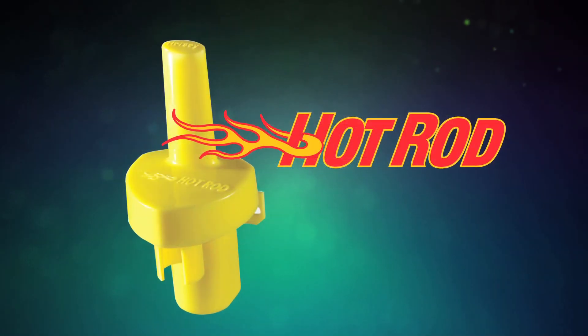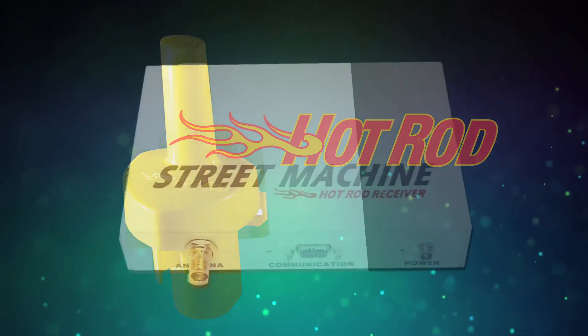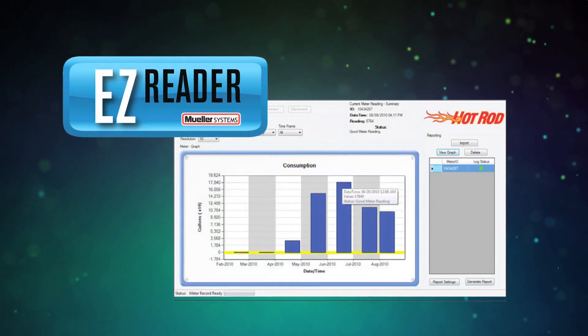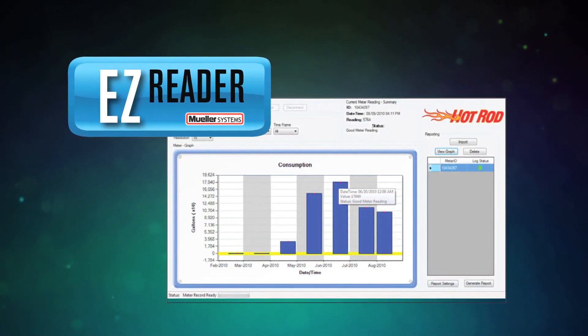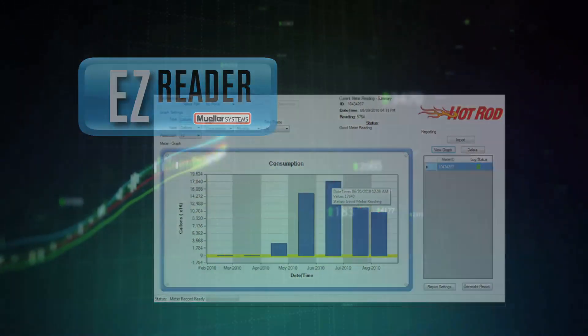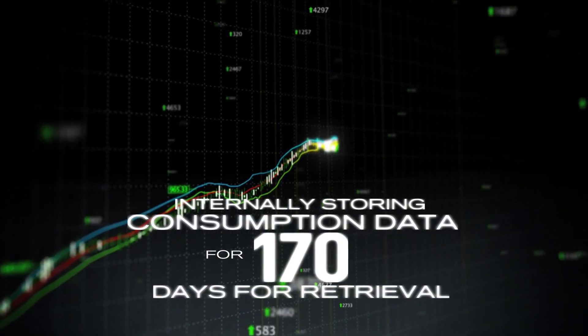The components of the system, which include Hot Rod radio transmitter units, the Street Machine mobile data collector, and EasyReader software, work together to transmit monthly consumption reads and instant data logging alarms while internally storing hourly consumption data for 170 days for retrieval.